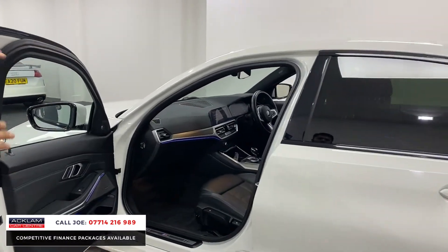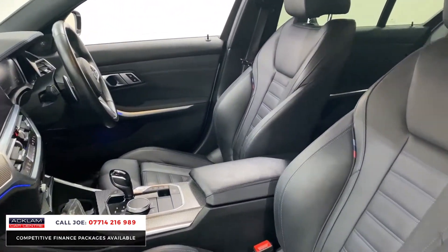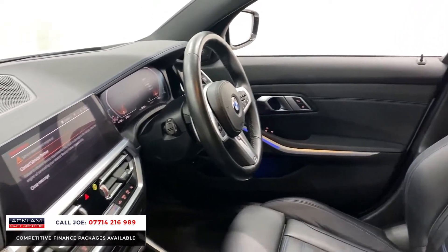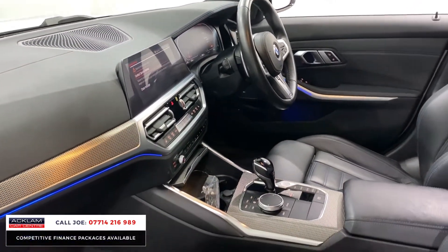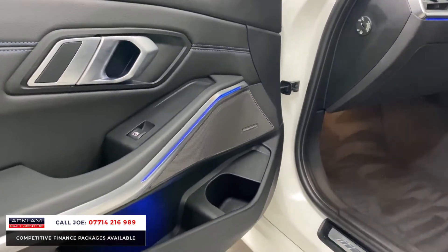For the interior, you have beautiful perforated full leather M Sport seats with bucket styling and lumbar support. The seats with contrasting blue stitching look absolutely amazing. This G-model car has a full digital professional instrument panel and touchscreen media system giving you navigation, Bluetooth, and on-board computer. The ambient lighting is beautiful — you can change the colours — and then you have the Harman Kardon sound system.